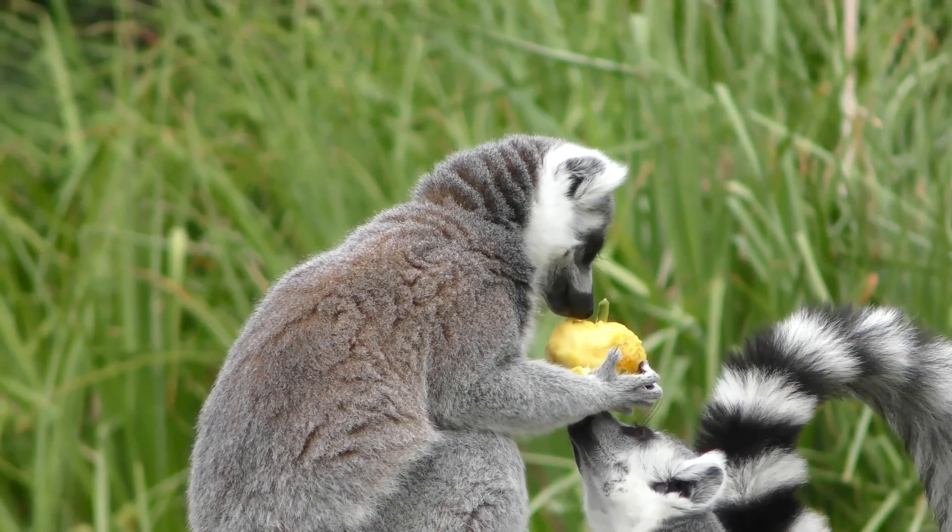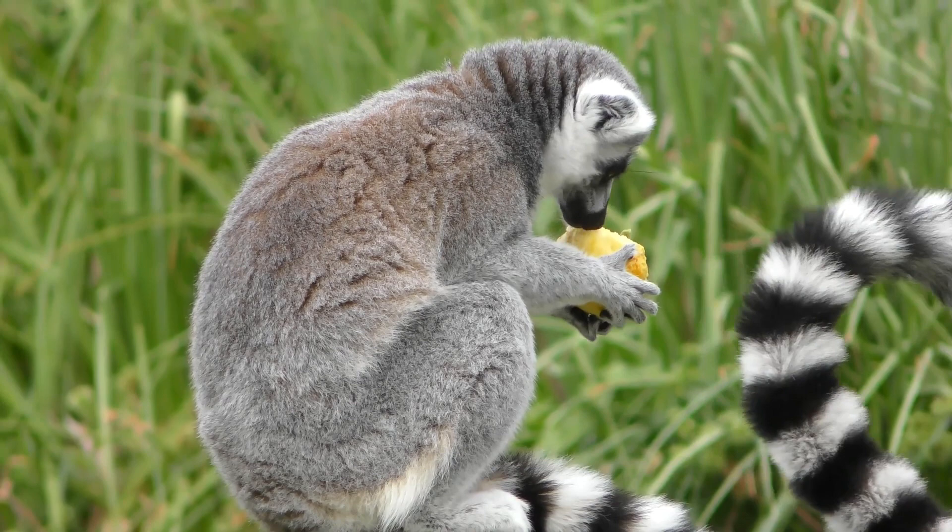Ring-tailed lemur troops are female-led, but this doesn't guarantee the matriarch's daughter will assume the throne. Dominance in these groups is non-linear.